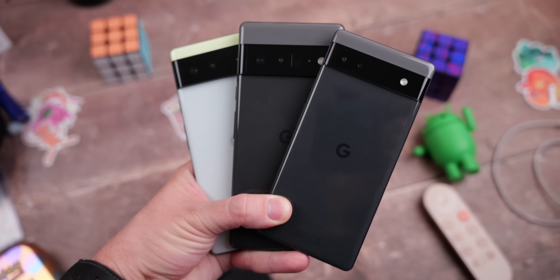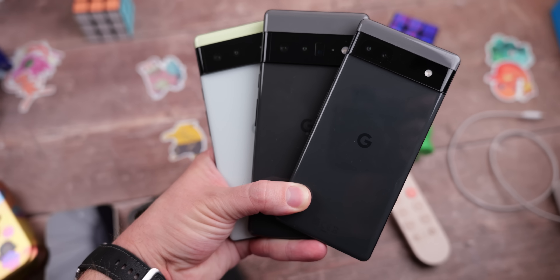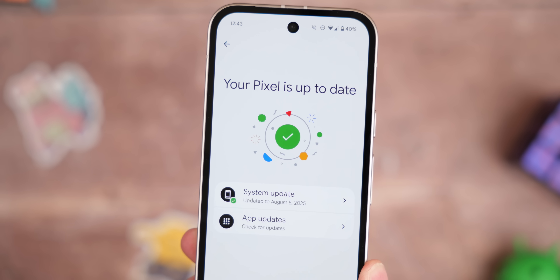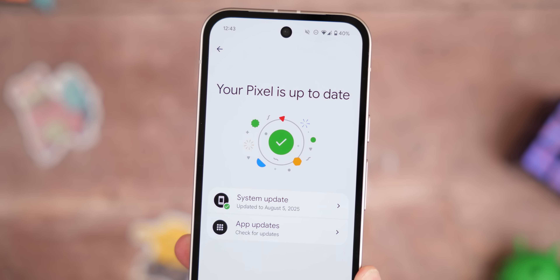Be sure to share any performance gains or bugs on your devices in the comments — especially if you're using a Pixel 6 series phone. There's a lot happening with the Pixel 6a specifically, and it'll be important to see what's happening with the Pixel 6 and 6 Pro. A lot more issues are expected to appear when the next update releases. That's the August patch and what you need to know — stay tuned for more. Cheers for watching.